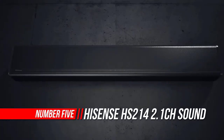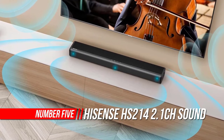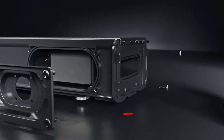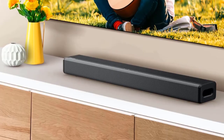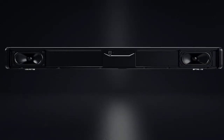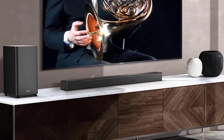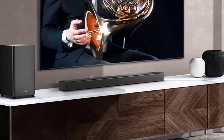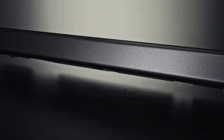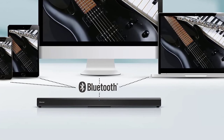Number five: Hisense HS214 2.1-channel sound bar with built-in subwoofer. Easy to place and connect to your television, the Hisense 2.1-channel soundbar HS214 improves your TV sound experience and is perfect for TVs 32 inches or larger. Instead of just hearing the scene, you're transported into it. The soundbar includes Bluetooth technology for easy wireless connection to smart devices — enjoy music from your smartphone, tablet, or laptop.